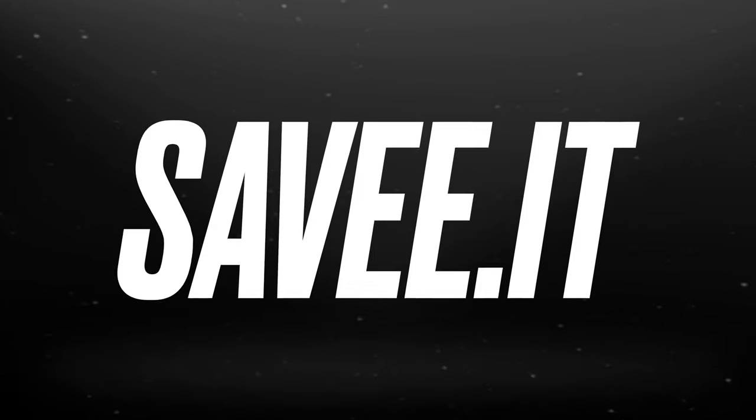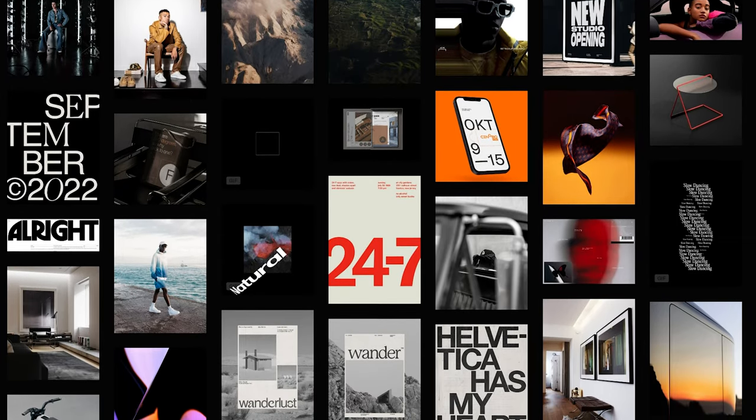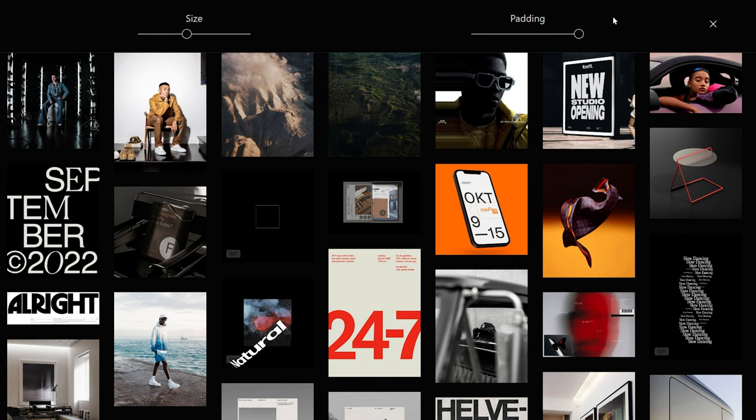The first site is known as Saveit, commonly known as the Pinterest for designers, and I'd probably agree. Saveit has a super clean UI and usability that honestly works for anyone, giving space for easier readability on each design or zooming in or out for more or less reference material.